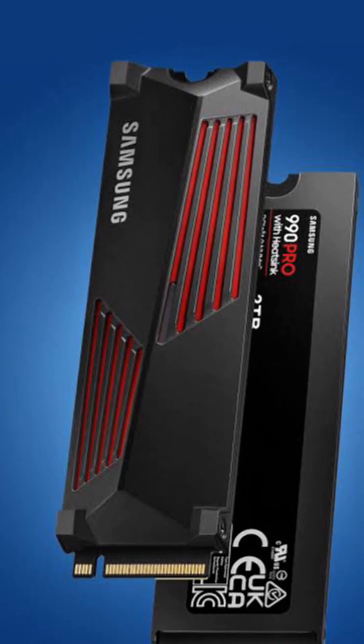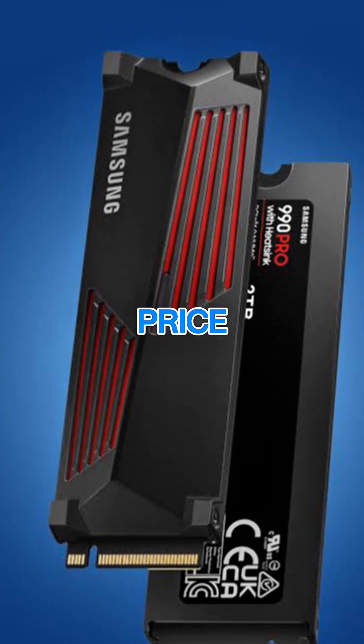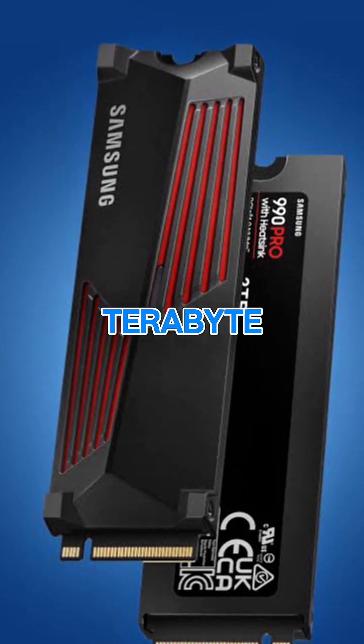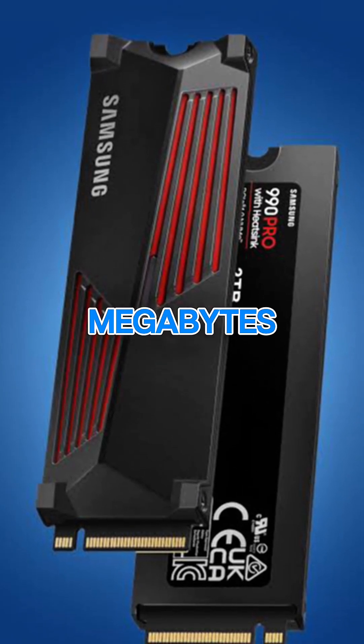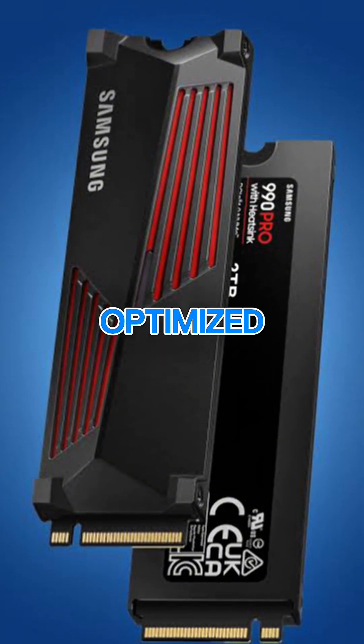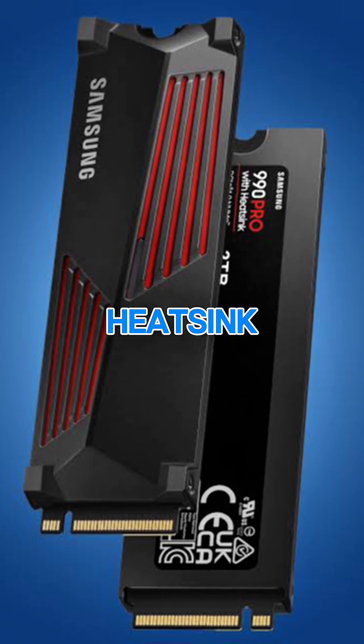Number 4: Samsung 990 Pro with heatsink. Price: around $139 for 1TB. Speed: up to 7,450MB/s. Optimized for gaming and efficiency. Great thermal performance with built-in heatsink.